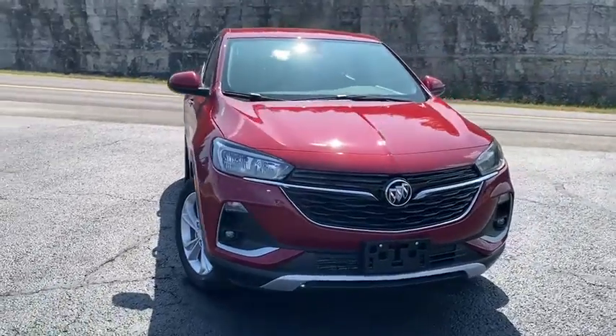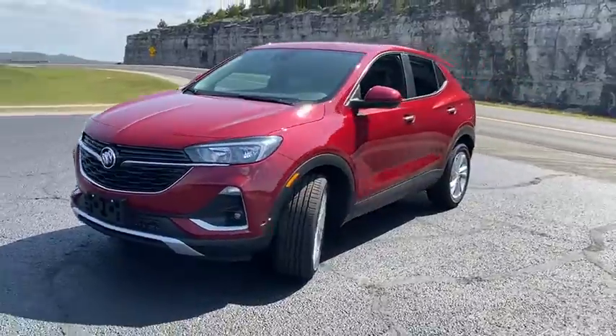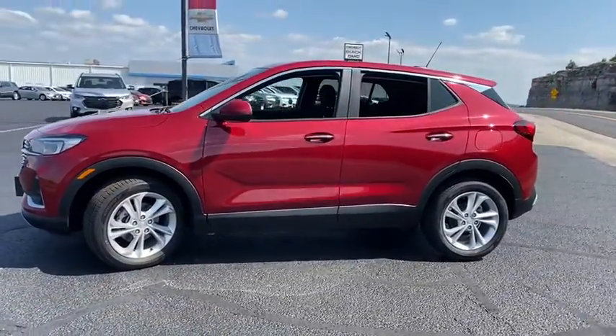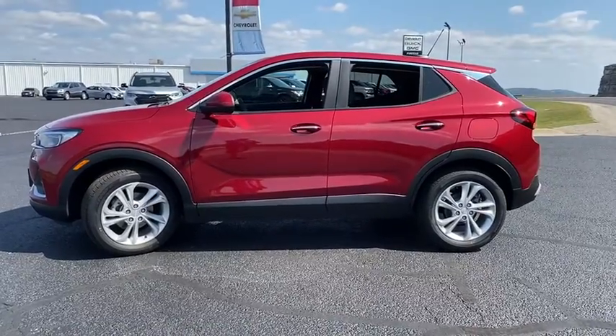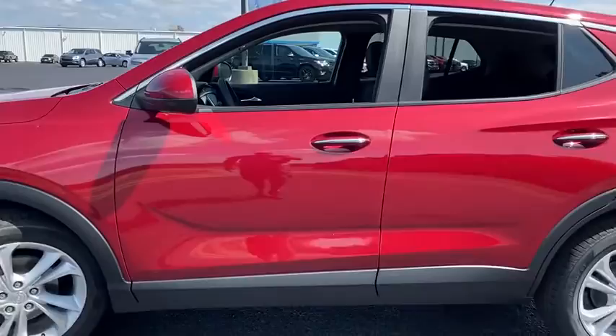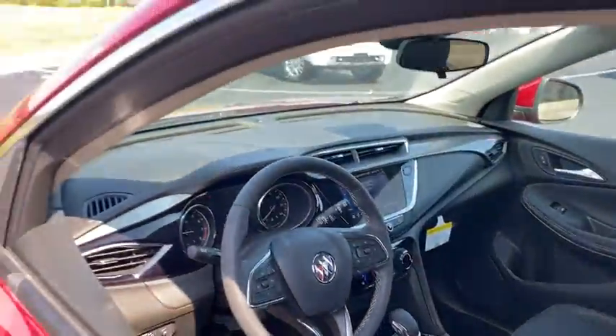Make a great choice today with the 2020 Buick Encore GX. The Buick Encore GX provides plenty of space and functionality with its compact SUV body. The Encore GX also provides plenty of safety features and a wide variety of options that you can upgrade to. Wouldn't you look great in this vehicle? Stop in today and see for yourself.